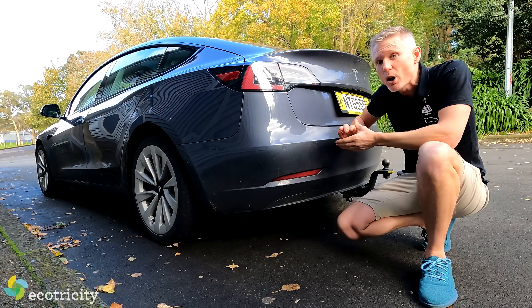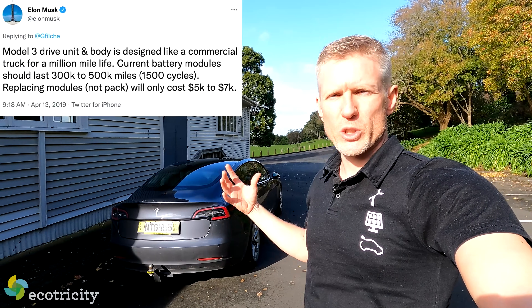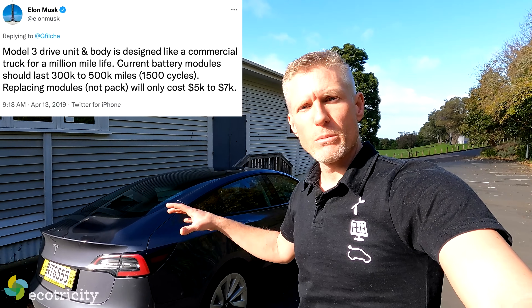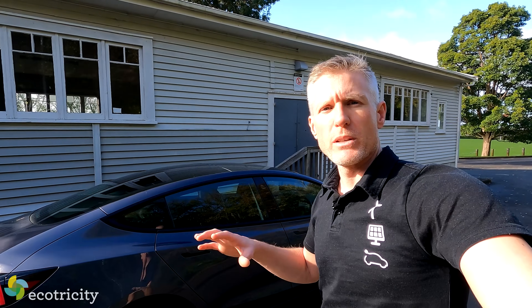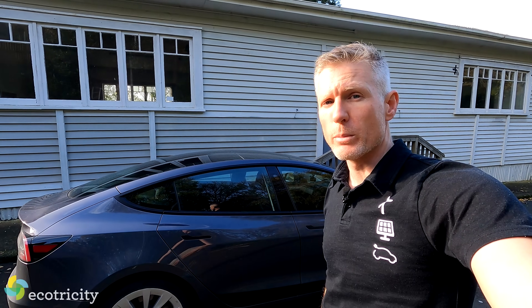Batteries in these last quite a long time. According to a tweet from Musk himself, the batteries in the Tesla Model 3 and Model Y are both designed to last around 1,500 full charging cycles, which works out to be almost half a million kilometers. The batteries in these cars are designed to last trouble-free.